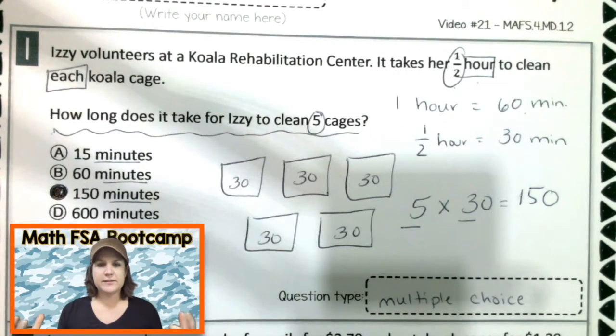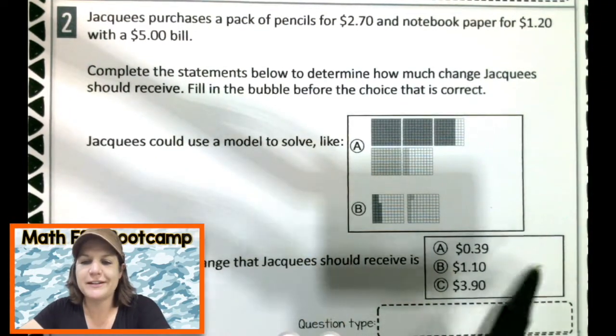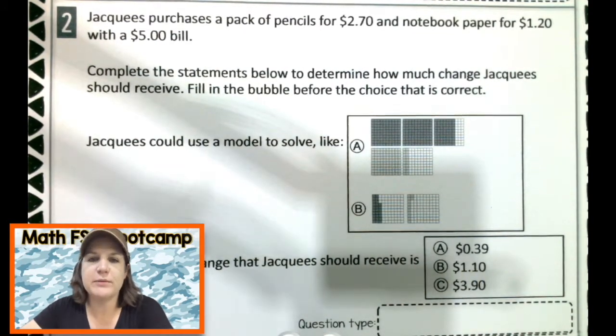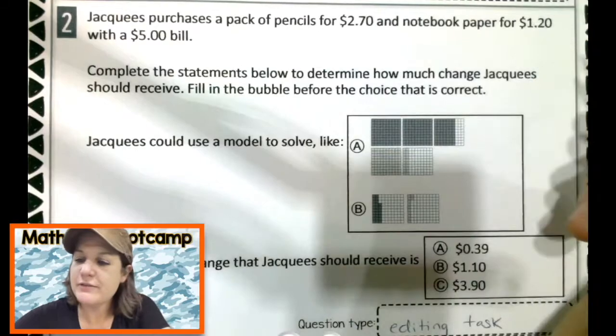That is how you would do this type of problem. Go ahead and make any corrections that you need to make and then join me for number two. All right, number two — I'm looking at the type. I'm seeing little boxes with choices and statements that we have to read and fill in the blank. So this is an editing task question.